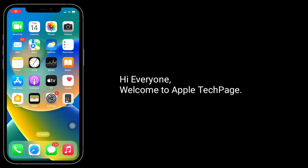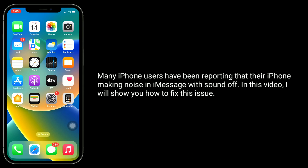Hi everyone, welcome to Apple Tech page. Many iPhone users have been reporting that their iPhone is making noise in iMessage with sound off. In this video, I will show you how to fix this issue.